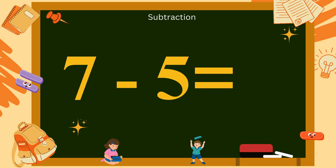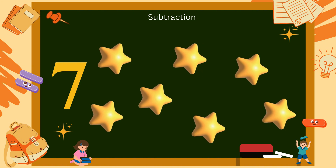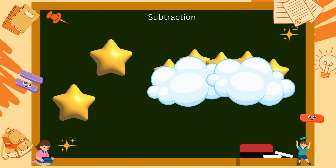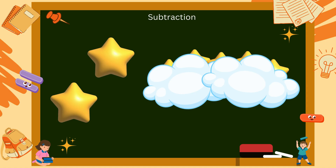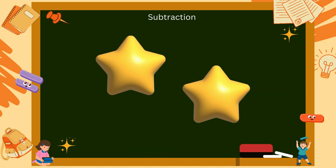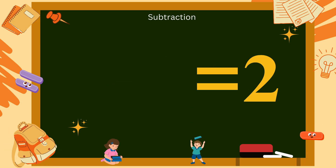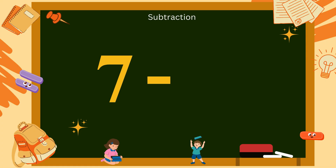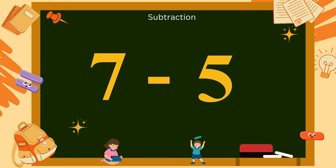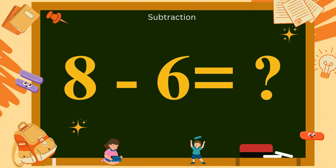7 minus 5? There are 7 bright stars twinkling in the sky, but 5 of them hide behind the clouds. How many stars are still shining? Yes, 2. So, 7 minus 5 equals 2. Say it with me: 7 minus 5 equals 2.